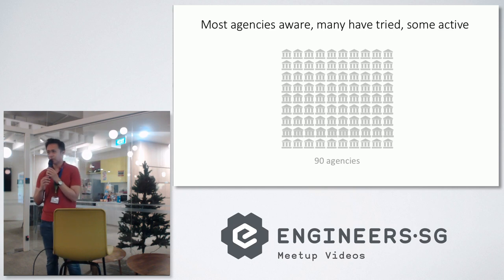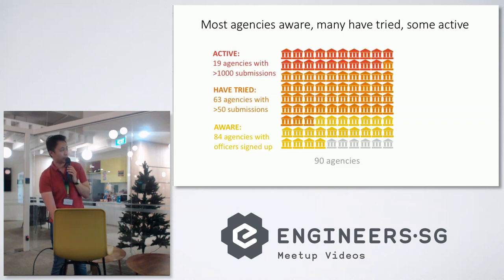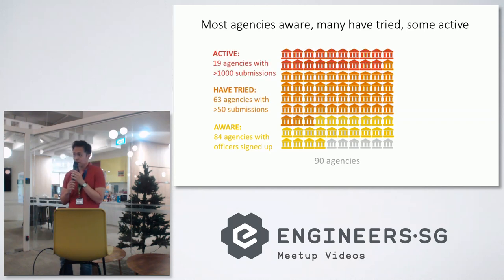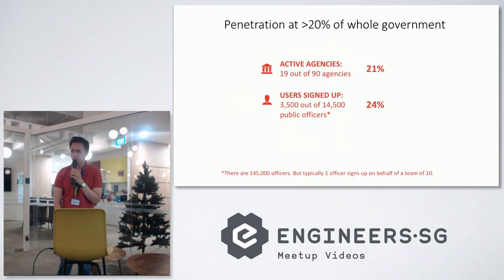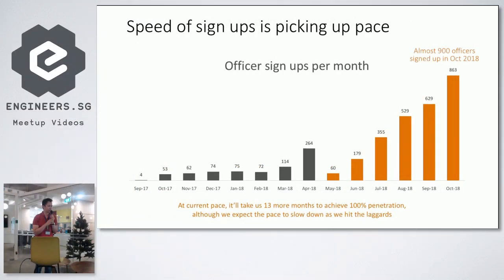We've been around for just over a year. As of today, there are 90 government agencies in Singapore — 84 of them have at least one officer signed up. Our penetration is about 20% if you think of really active users. But the speed is picking up pace. In the last month alone, almost 900 officers signed up. Given this speed of growth, in another year we could be hitting 100% penetration across the whole government.